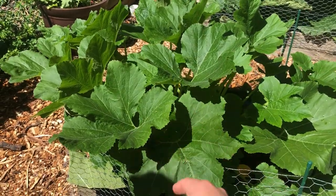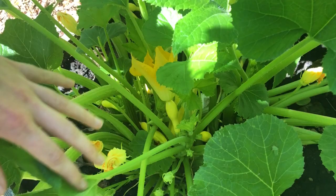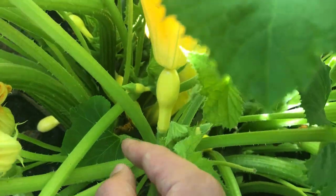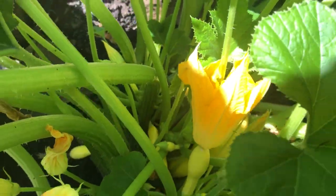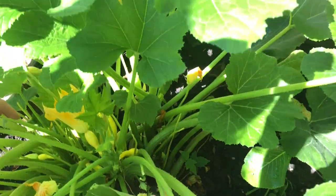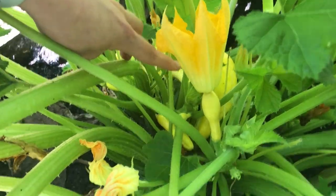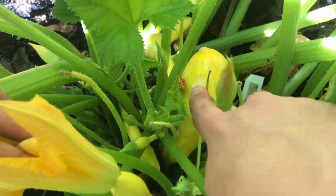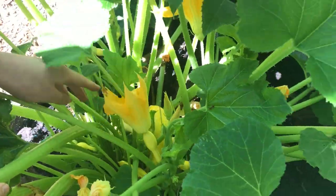So this is the yellow squash, and this plant has been quite prolific for us. We did have a bit of a problem with some blossom end rot and lost about six squashes to that, but now everything seems to be doing okay. This plant is huge — we just harvested one yesterday and here's another huge one that we should probably harvest today or tomorrow. So we're in full squash season.